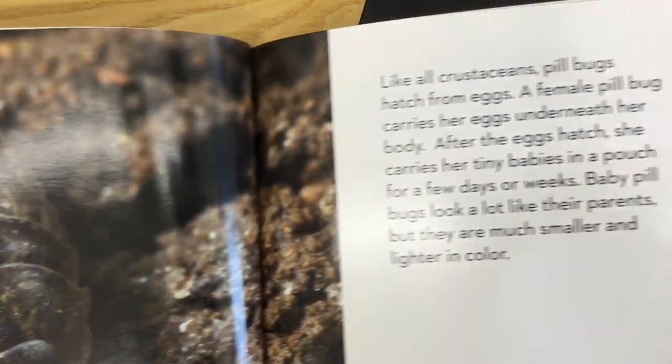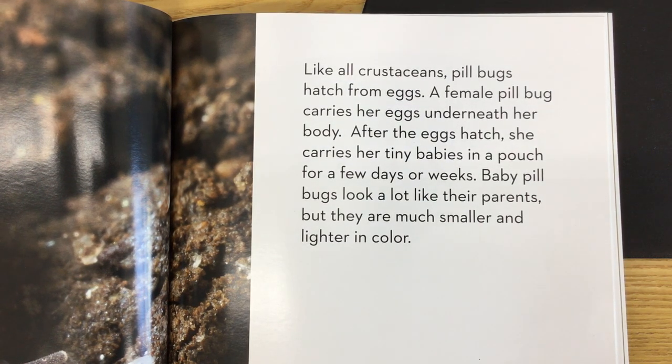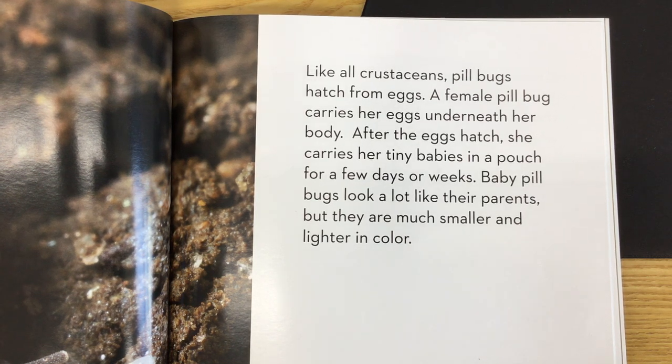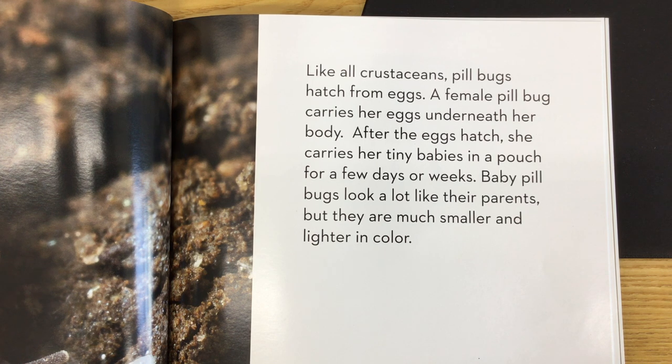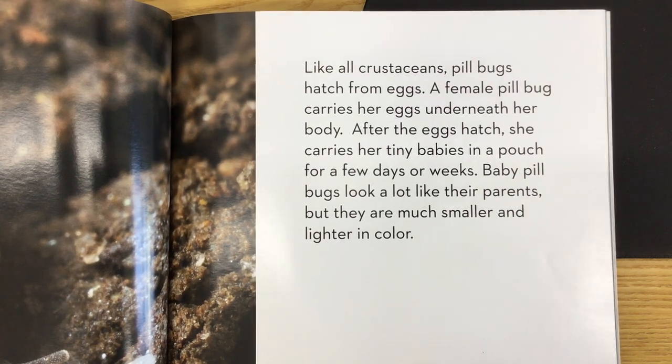Like all crustaceans, pill bugs hatch from eggs. A female pill bug carries her eggs underneath her body. After the eggs hatch, she carries her tiny babies in a pouch for a few days or weeks. Baby pill bugs look a lot like their parents, but they are much smaller and lighter in color.